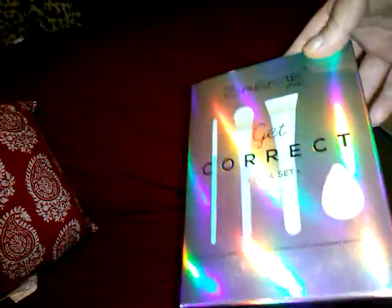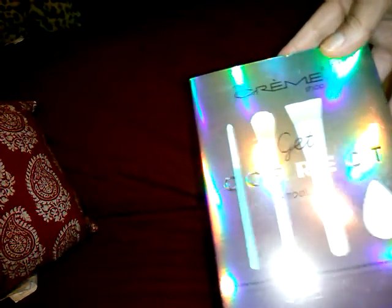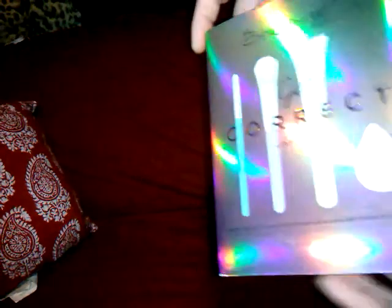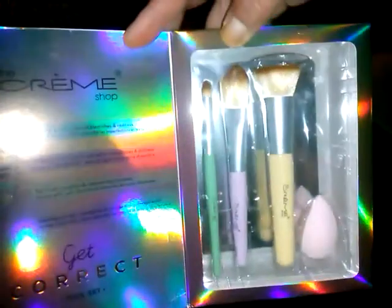It was nice of them to wrap it to make sure it didn't pop and break. And then this — there was only one left in stock. It's very metallic-y. It's made by The Cream Shop. It says Get Correct Tool Set — all the tools you need to correct imperfections color coordination accordingly. This was $6. You open it up and it shows you how to put it on, the zones, and you get this brush, this brush, this brush, and one of the little blenders. I thought that was kind of cool.